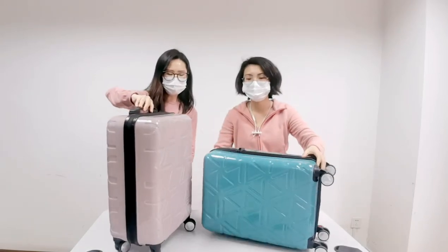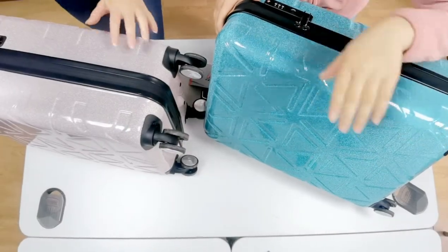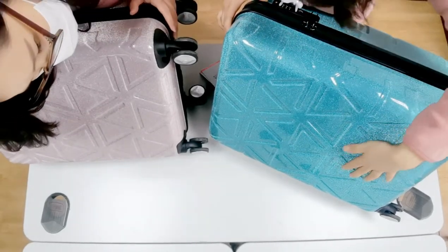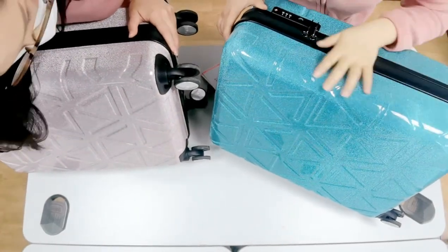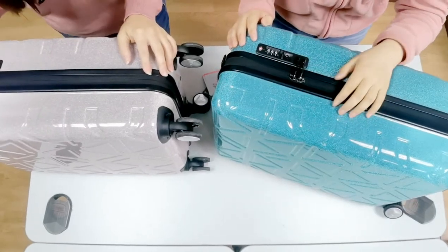Enjoy this beautiful shining luggage! This is different from other smooth luggage — it's like a little pyramid. It's beautiful and interesting. I believe you will like it. I love it, and especially I love this color.